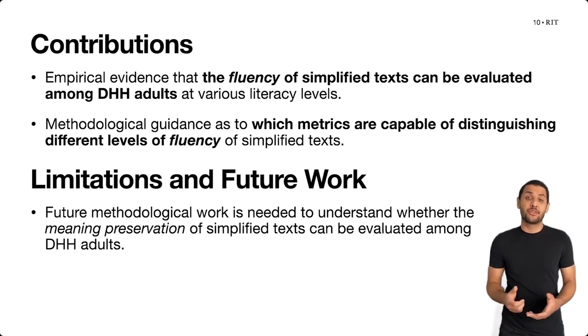There are many limitations and avenues for future work outlined in our paper, but a key avenue is studying whether we can evaluate a third characteristic of automatic text simplification output with deaf and hard of hearing adults — the preservation of meaning — given that semantic errors may also be introduced in the simplification process. We thank the National Science Foundation for supporting this work and will be happy to address any questions. Thank you.